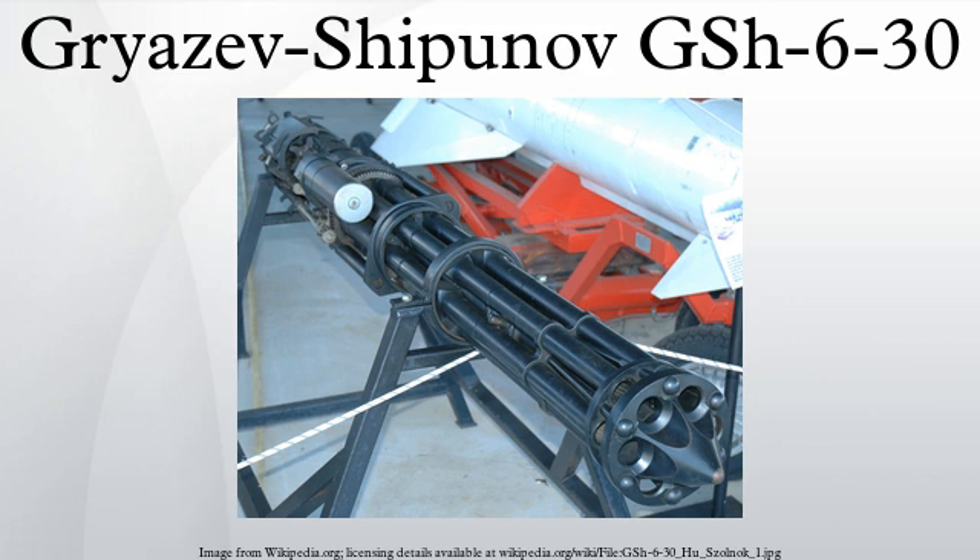The principal application for the GSH-6-30 is the MiG-27 Flogger, which carries the weapon in a gondola under the fuselage, primarily for strafing and ground attack. It was fitted to some Su-25TM aircraft, but subsequently replaced with the GSH-30-2 twin-barrelled cannon of the original Su-25. It is also used as the gun component of the Kashtan air defense weapon system.